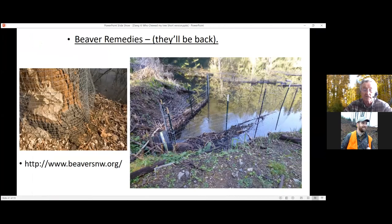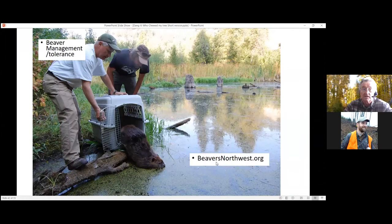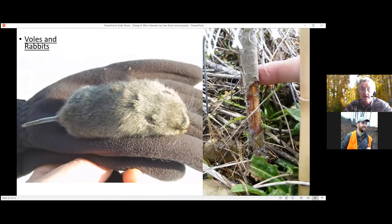Beaver populations in the state have continued to expand, partly because trapping just doesn't happen much anymore and the fur market has really diminished. If you have good beaver habitat and you remove the beavers, they will be back — another beaver will show up on your property. Your best options are to figure out how to live with them. BeaversNorthwest can give you some guidance on that.